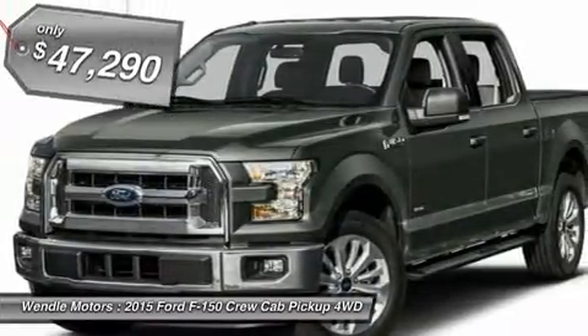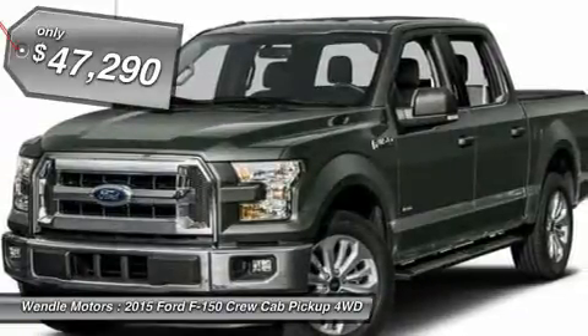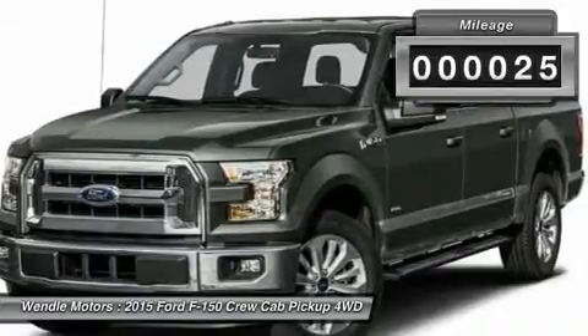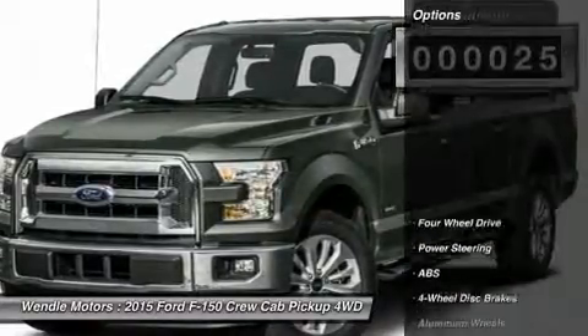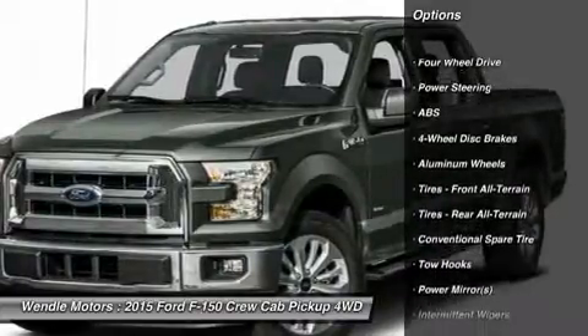This 2015 Ford F-150 XLT comes in Tuxedo Black Metallic with a Med-Grey 40/20 interior, which is a very popular and great-looking color combination. This XLT comes with great features including Bluetooth.